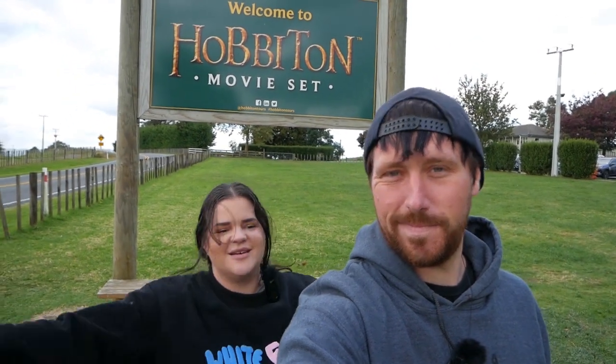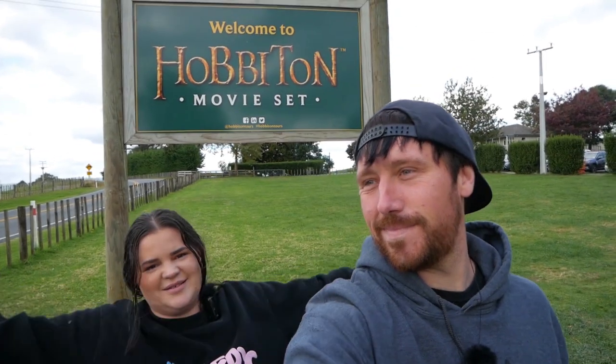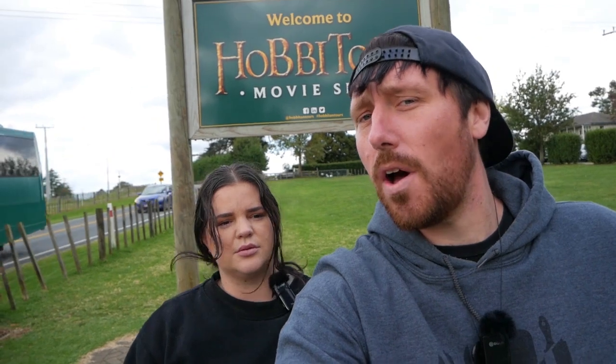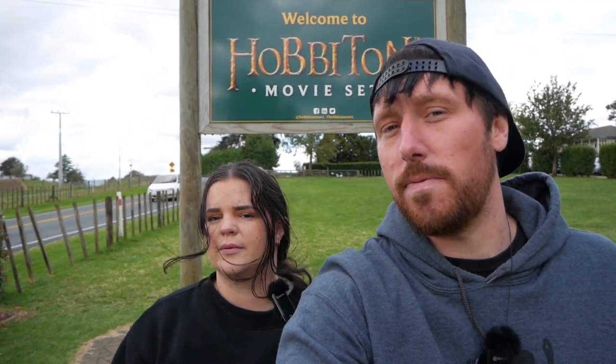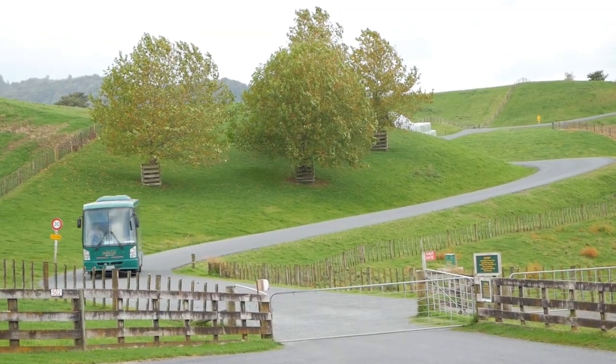We're here! We made it to Hobbiton — we missed the exit, almost missed our tour, but we're here and I'm stoked about it. This is where the three Lord of the Rings movies were filmed, and the Hobbit movies as well. I have a big interest in filmmaking and special effects. I've seen them all once. I'm not a major Lord of the Rings guy but I can definitely appreciate the special effects that go into it. Our bus is here — we gotta go!